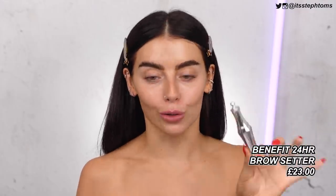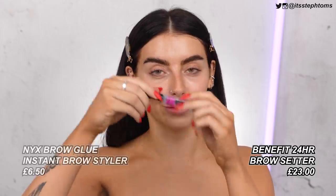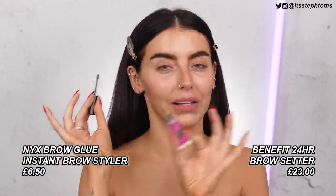A product that I have always loved is the Benefit 24-hour brow setter. This comes in at £23 — it is not cheap, but it is so, so good. A dupe I found for that is the NYX Brow Glue, which comes in around £7. It's more of a formula dupe than a packaging dupe. The brow setter is quite sticky and dries down quite solid, which I personally like. It's always been one of my favorite brow gels, and you can also do laminator-style brows because the wand has a flat side.